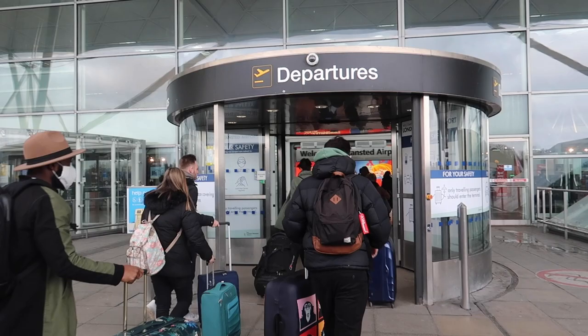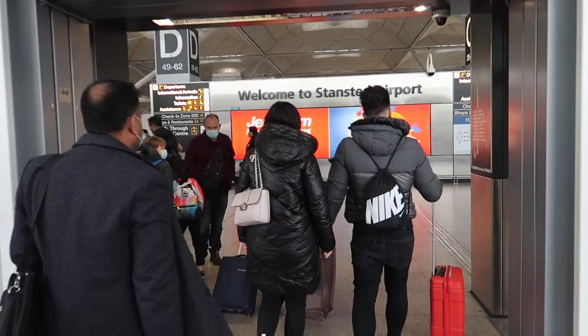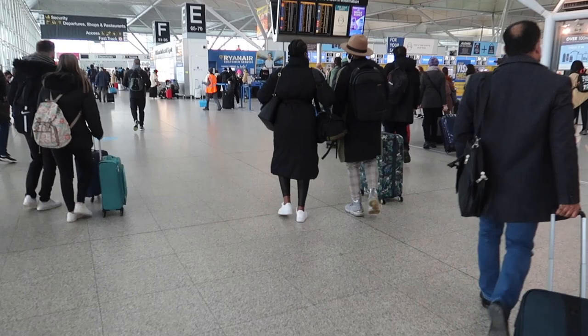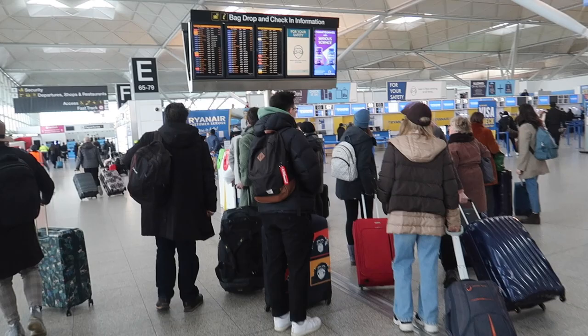Good afternoon from London Stansted and welcome to a new video. Today I'm going to travel on an airline which I've never flown before. I'll fly to Helsinki in Finland with Lauda Motion. Lauda Motion flights are basically Ryanair flights — they are sold on the Ryanair website and they also have a Ryanair flight number. However, the aircraft is going to be different, but I will mention that later.